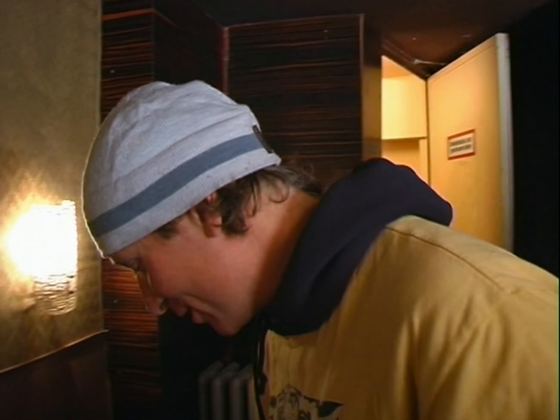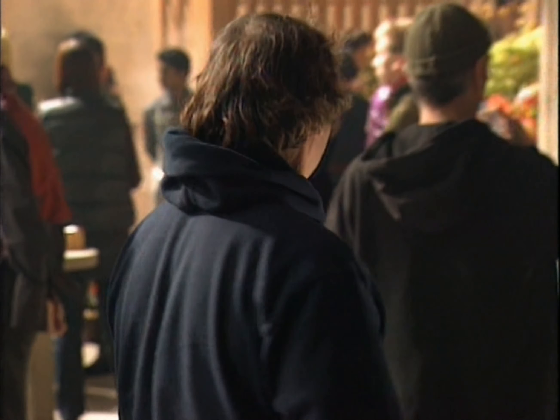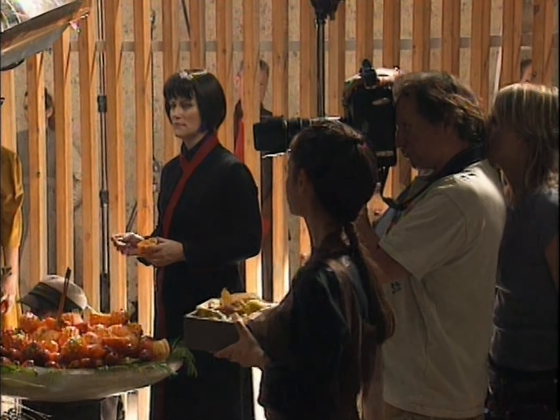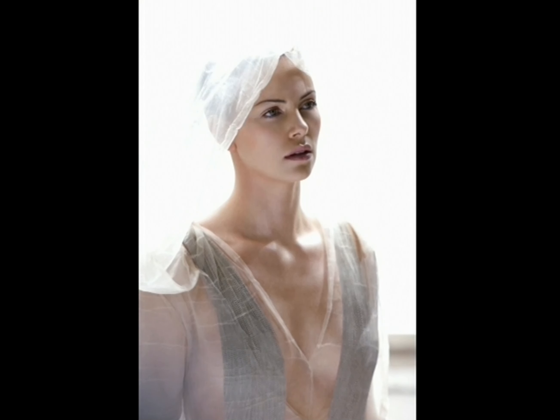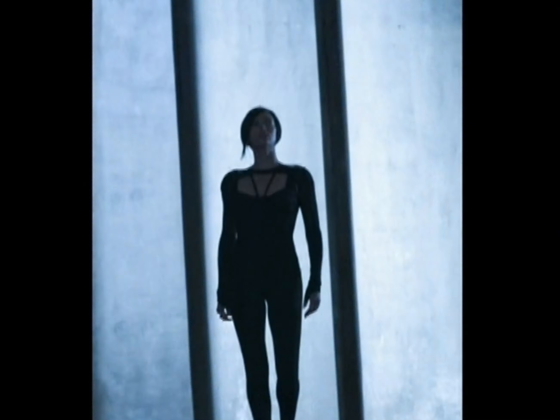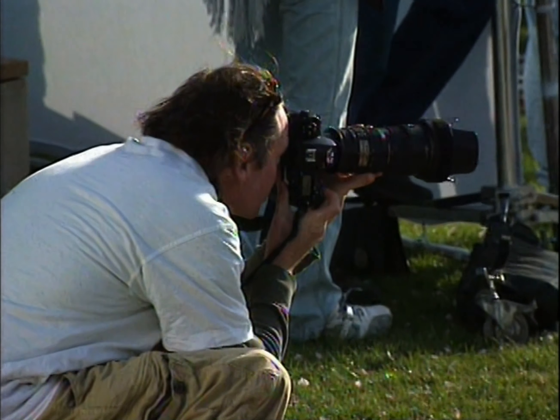It doesn't mean that it doesn't work. A major misconception is people sitting there thinking that the still photographer sits where the camera is and shoots exactly what they're shooting. For a start, my format is completely different — my framing — posters and magazine covers are that way, they're not that way. So alternative angles are really where the still photographer's at.